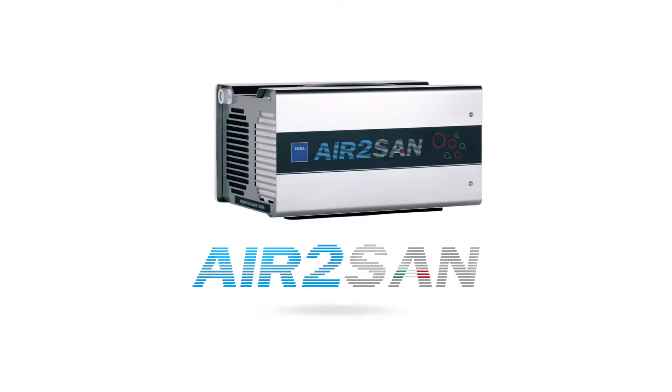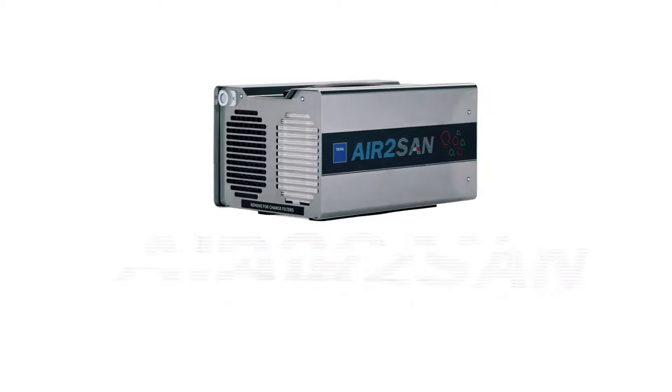Air2SAN is TEXA's revolutionary solution for sanitizing vehicles and workplaces, with TEXA's usual quality guarantee.